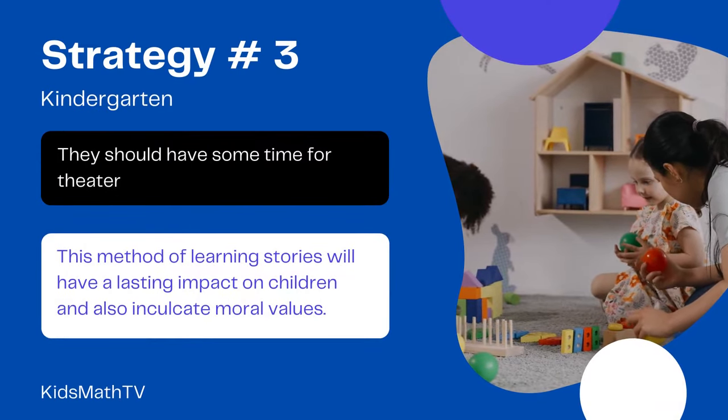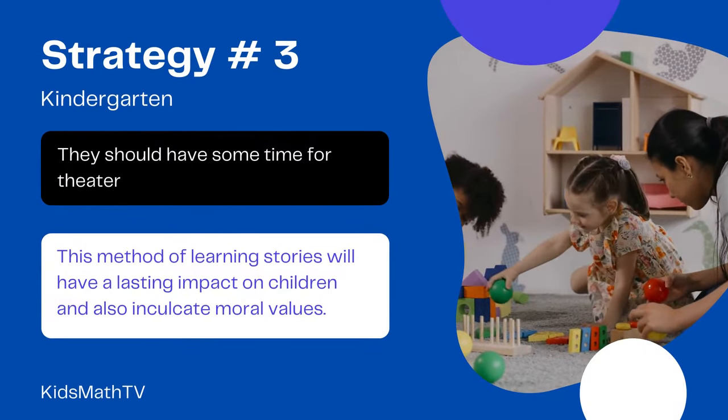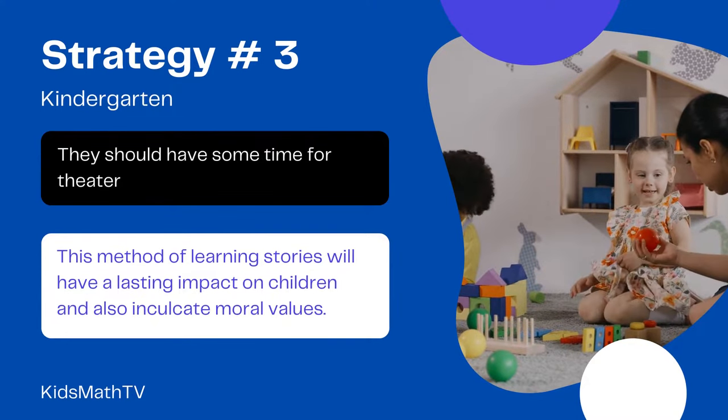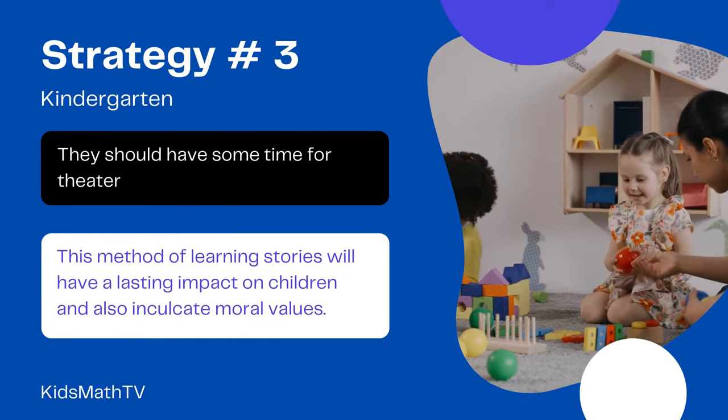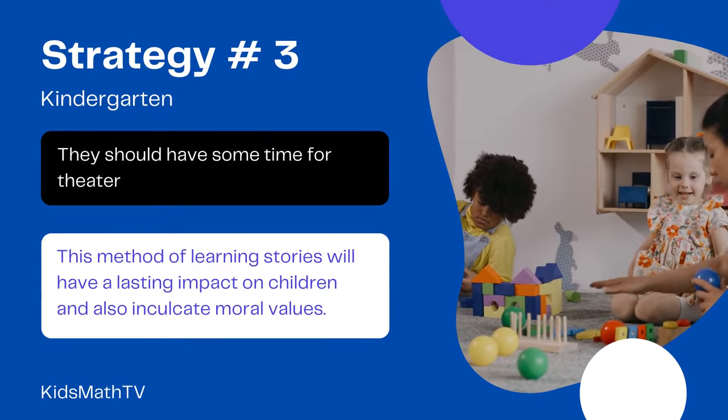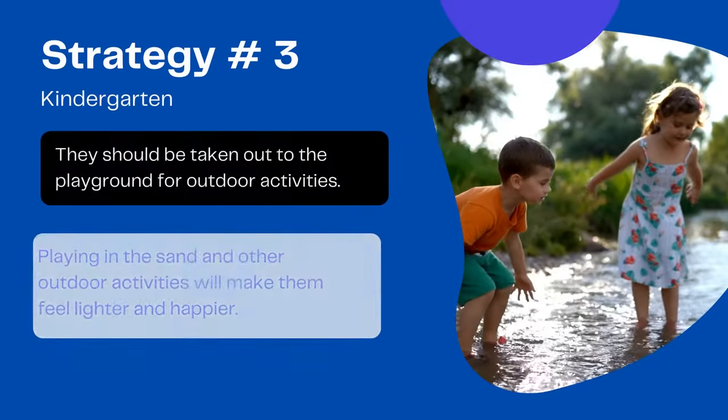They should have some time for theater. During theater time, they should listen to and partake in the pictorial representation of moral stories. This method of learning stories will have a lasting impact on children and also inculcate moral values.